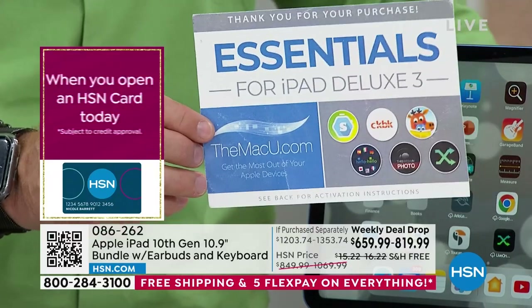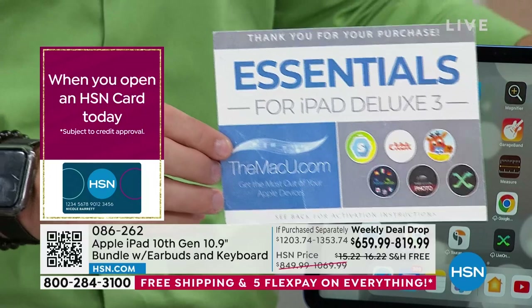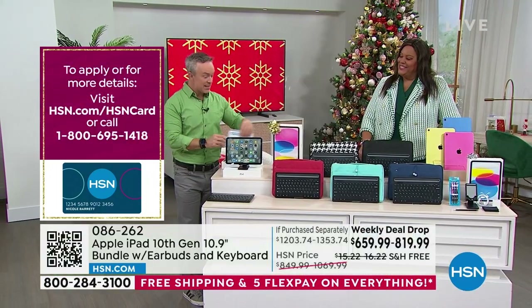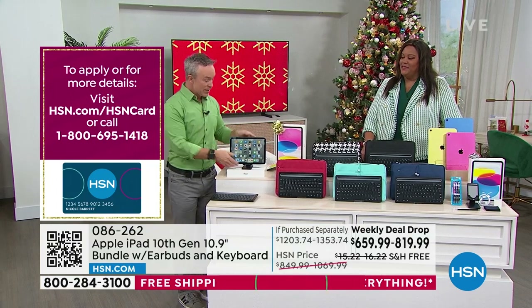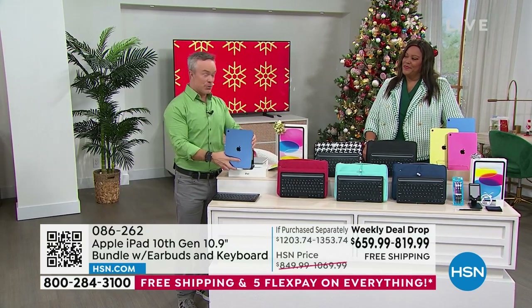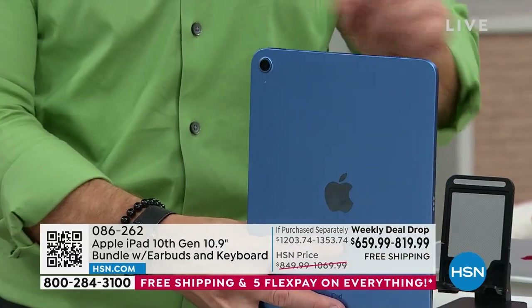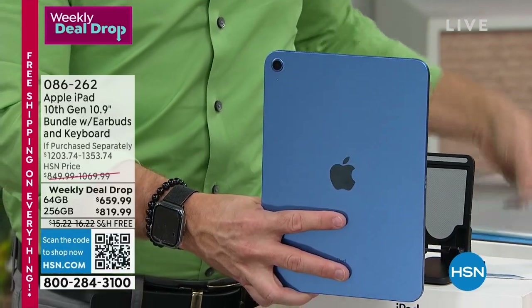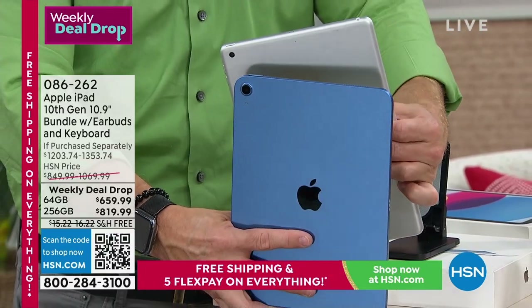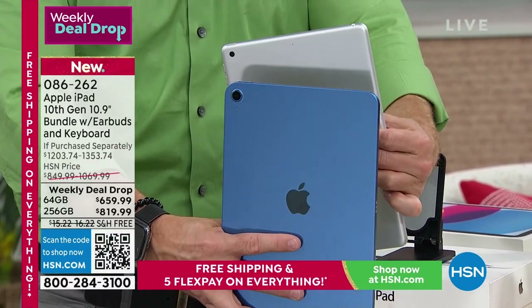Plus six other apps and services — one I love is two years to learn a language. I'd give that to my niece to brush up on Spanish over winter break. So many great things in this bundle, not to mention the brand new 10th generation iPad itself.